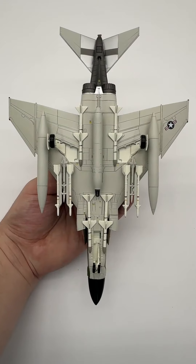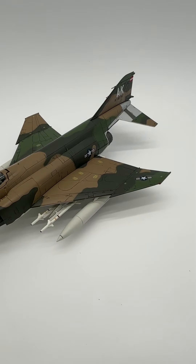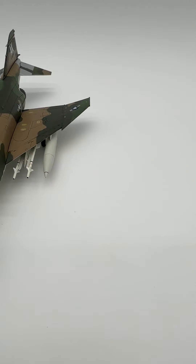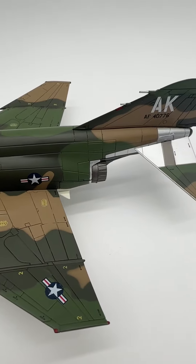Also includes a full set of weaponry. Well known for its contributions to the efforts in Southeast Asia, the Phantom made its place as a multi-role carrier and air superiority fighter. This specific aircraft, though, is famous for its aerial victories, taking down multiple enemy fighters with bombs, missiles, and the famous gun on the belly.